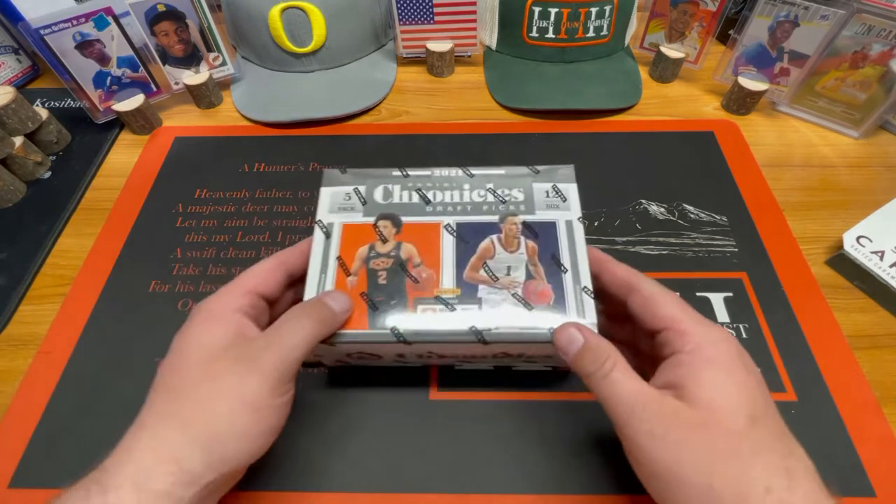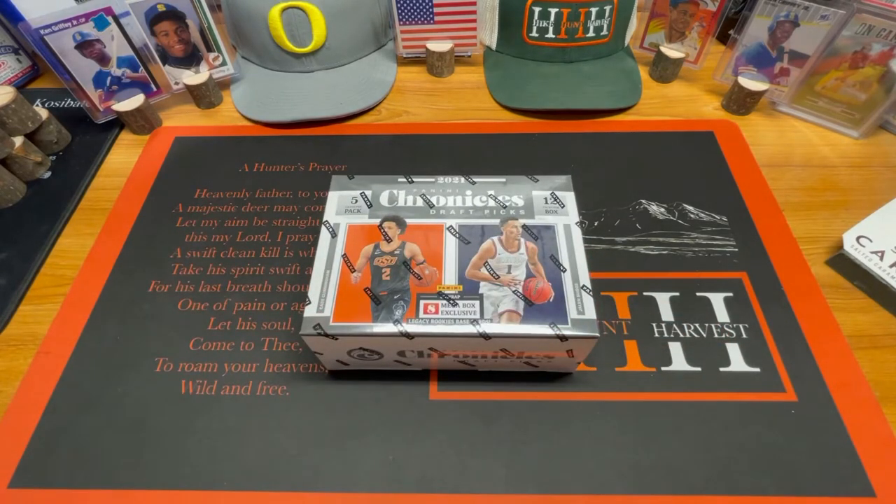We're doing a 2021 Panini Chronicles Draft Picks basketball. Looking for that Cade Cunningham. Jalen Green for the Rockets, I believe. Got Mobley for the Cavs. Scotty Barnes for the Raptors. Shout out to the Canadian brothers. Let's just get right into it.